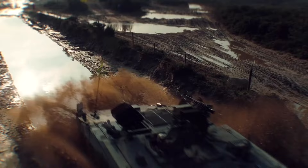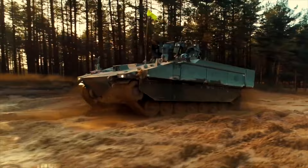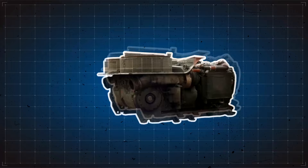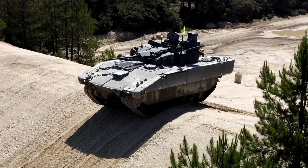To operate the Ajax, a crew of three — a commander, gunner, and driver — need to be present. This vehicle has the capability to carry additional passengers, however it was not disclosed how many scouts it can carry. There is a rear door for entry and exit for infantry. The vehicle is powered by a German MTU V8-199-TE21 turbocharged diesel engine developing 816 horsepower. The engine is mounted at the front and is mated with a Renk 256B six-speed fully automatic transmission.